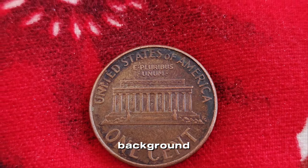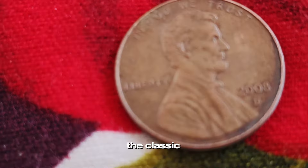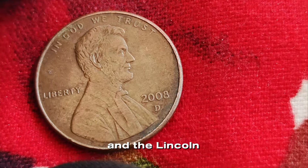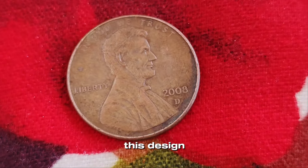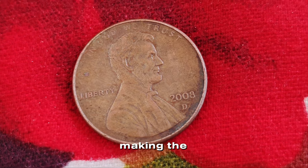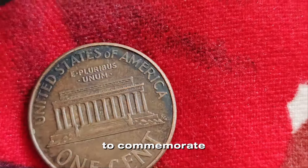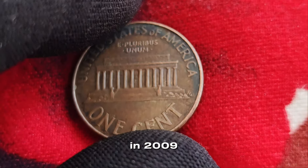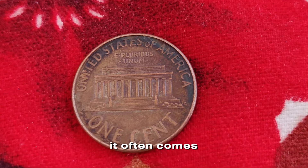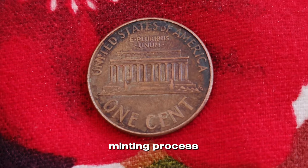First, a little background. The 2008 D Lincoln penny was minted in Denver and features the classic image of President Abraham Lincoln on the obverse side and the Lincoln Memorial on the reverse. This design was used from 1959 until 2008, making the 2008 pennies the last of their kind before the series changed to commemorate Lincoln's 200th birthday in 2009. But what makes some of these pennies special and valuable? It often comes down to errors or unique characteristics that occurred during the minting process.